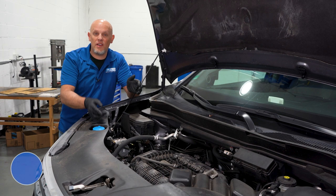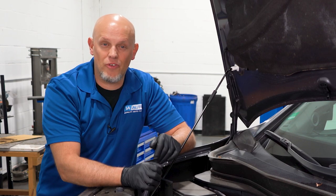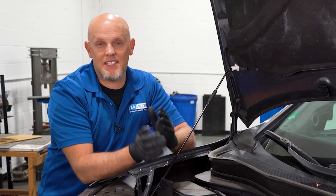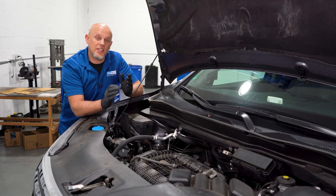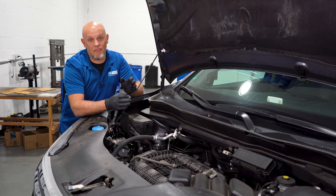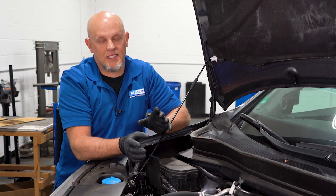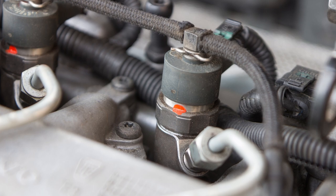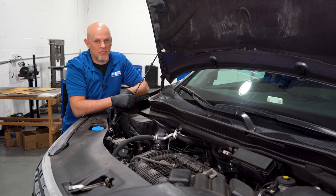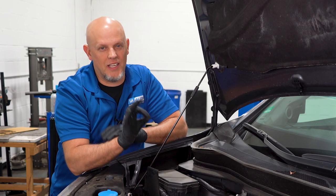Let's start with problem number one: the fuel injectors. The symptoms you may have with this condition is the engine running rough. You may even have a check engine light that's flashing. Now from the factory, there is an updated program for the computer. There's something called a technical service bulletin, which means that Honda knows about the issue and they have a fix for it. What they're going to do is go in and reprogram the computer, and that's going to change the values in the fuel injectors. If the injectors are too dirty for them to just clean, they're going to have to replace those injectors. After all that is completed, your engine should be running smooth and your check engine light will be all set.